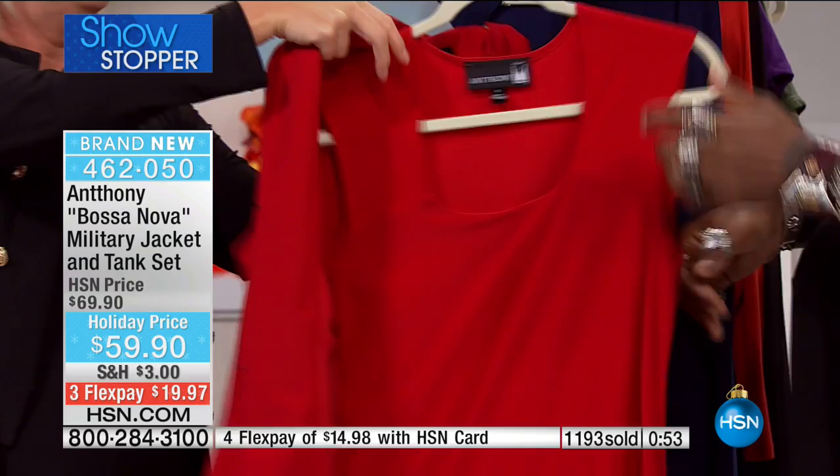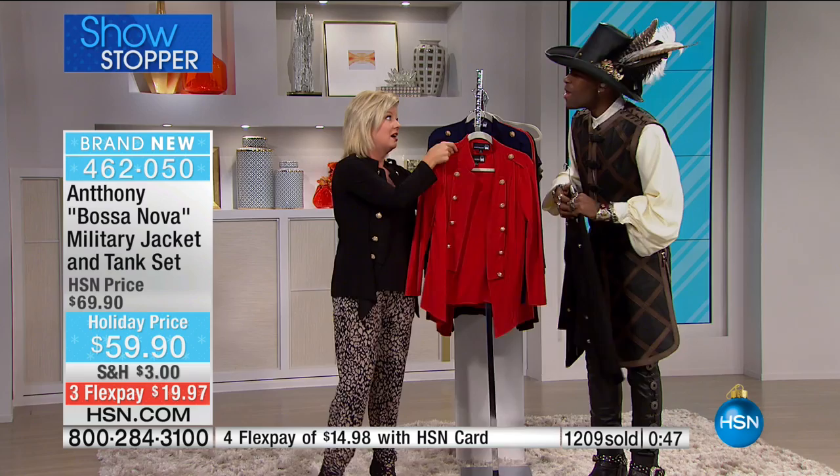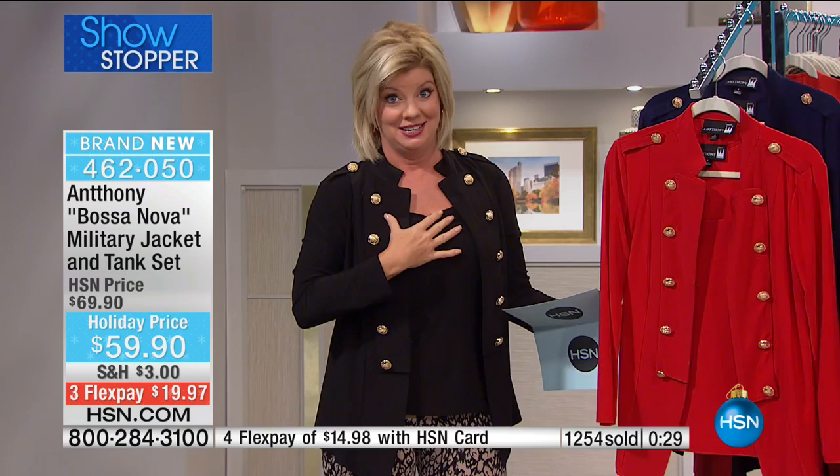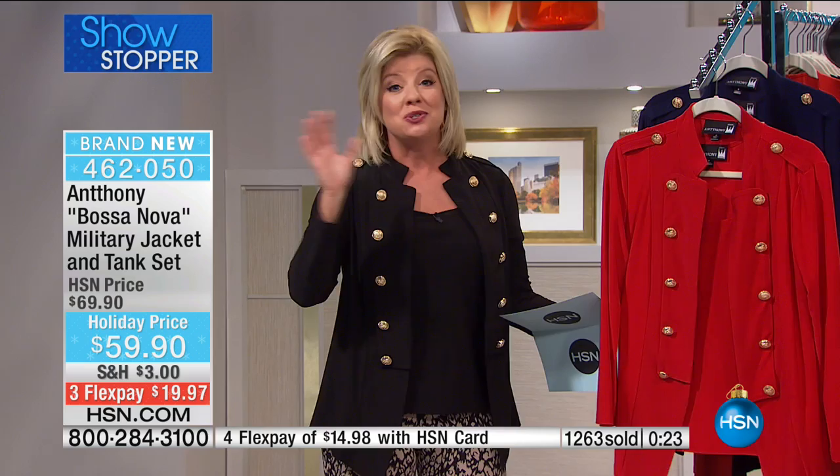She gave Anthony the biggest compliment she could give anyone — she said her father was a tailor who made all her mother's suits. She goes, I know how tough it is to be a tailor, and I have a lot of respect for you. This man is the real deal — he is the tailor, the designer, he picks the fabrication, he travels the world, he finds these prints, he knows us.